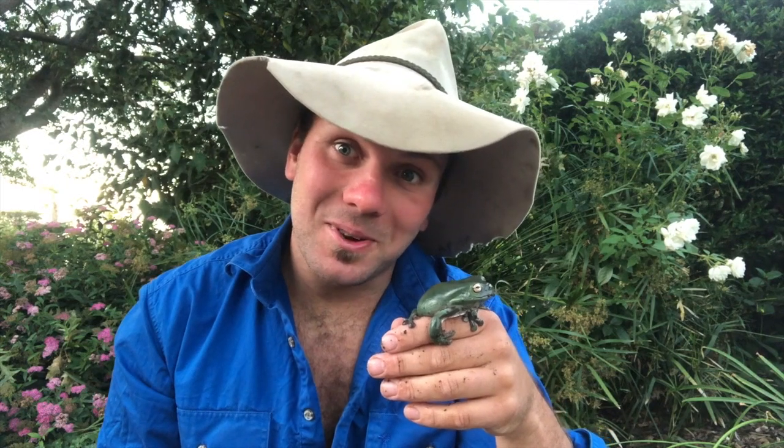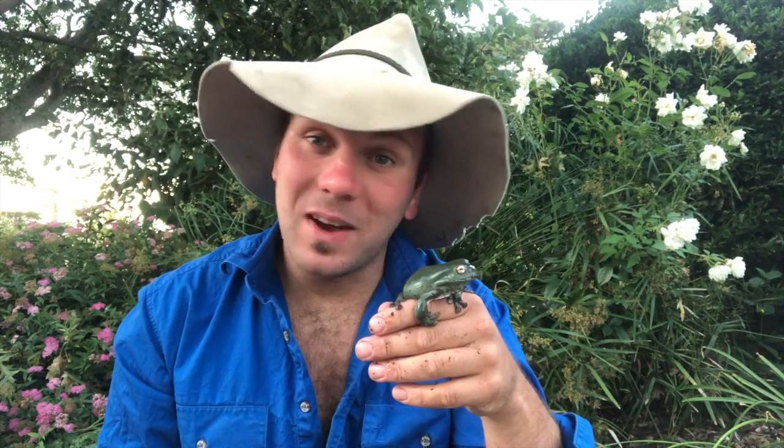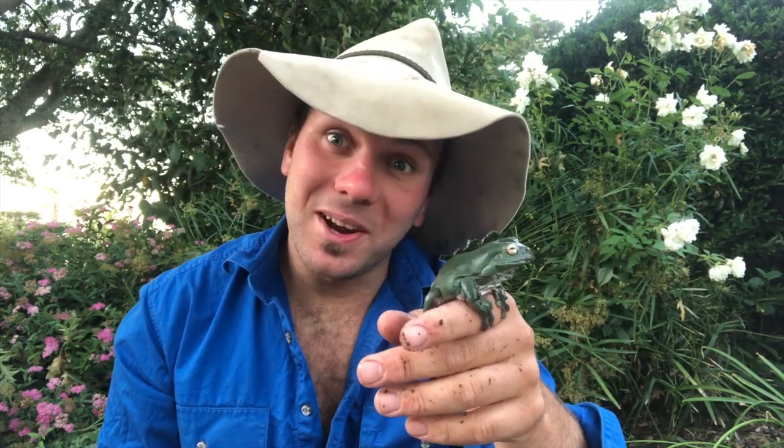G'day, g'day. It's Nick here and welcome to Wicked Wildlife. Today we want to talk about a slimy Australian and one that's got to be the most famous frog in the country — the green tree frog. So stick around guys.